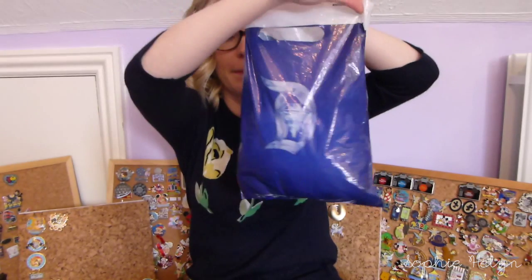At the time of buying and trading some of these pins it was obviously the Disneyland 60th Anniversary, and I did buy a lot of commemorative pins for that reason. Some of the pins I bought came in this cute little Disneyland bag, which was really nice of the seller to send. Because I did buy some of these quite a while ago I can't quite remember the seller or if I bought or traded them, but I'll try my best to give you the correct information.